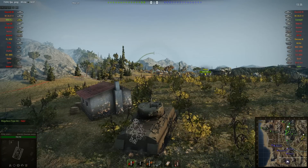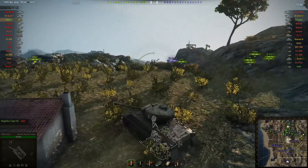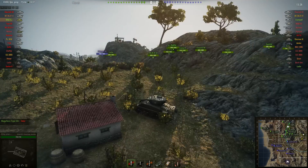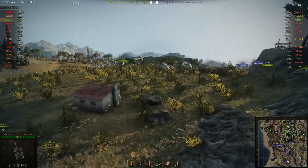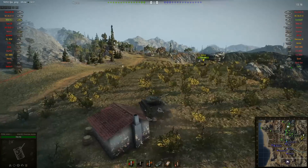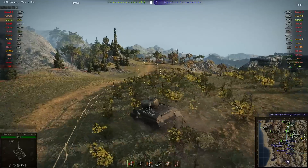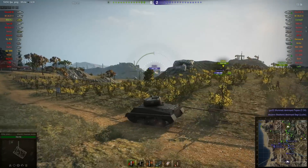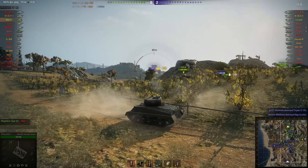There is one other negative consequence of using this 76mm gun: if you have this gun on your Jumbo, you can't use the stock turret. You might be thinking, well why is that a bad thing? The upgraded turret does have 370 meters of view range — way better than the stock turret's 330 meters — but the stock turret has 152mm of armor at the front, sides and rear.